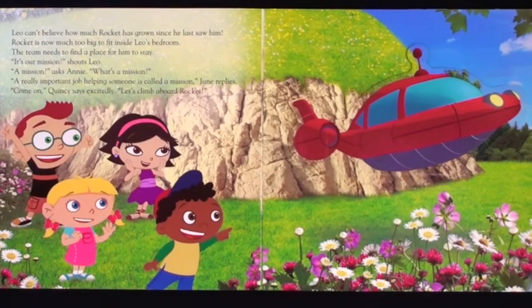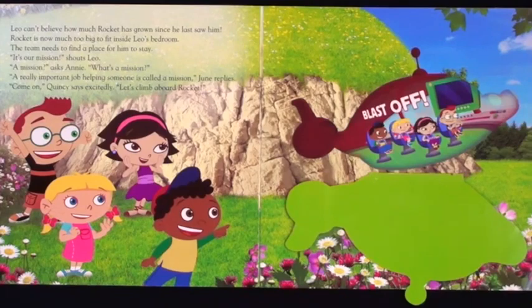It's our mission! It's our mission, shouts Leo. A mission? asks Annie. What's a mission? A really important job helping someone is called a mission, June replies. Come on, Quincy says excitedly. Let's climb aboard Rocket. Blast off!